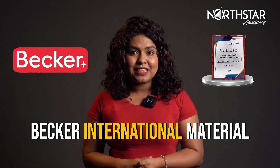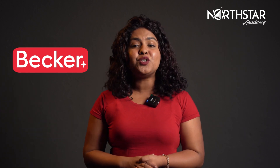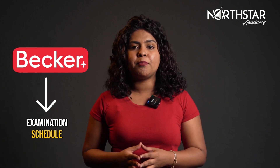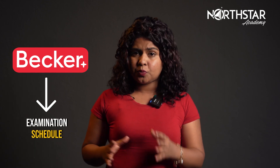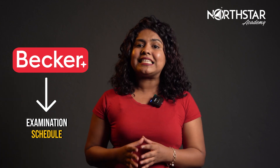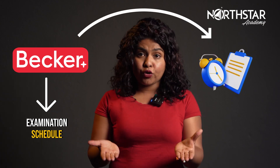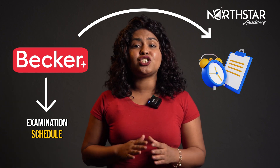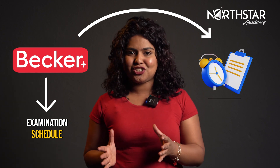I'd also like to point out that Becker offers a platform where you can plan out your examination schedule. You may enter the number of hours you spend studying each week and Becker will generate an exclusive study schedule for you based on that information. You should be able to accomplish your exam day goal if you stick to that study strategy.